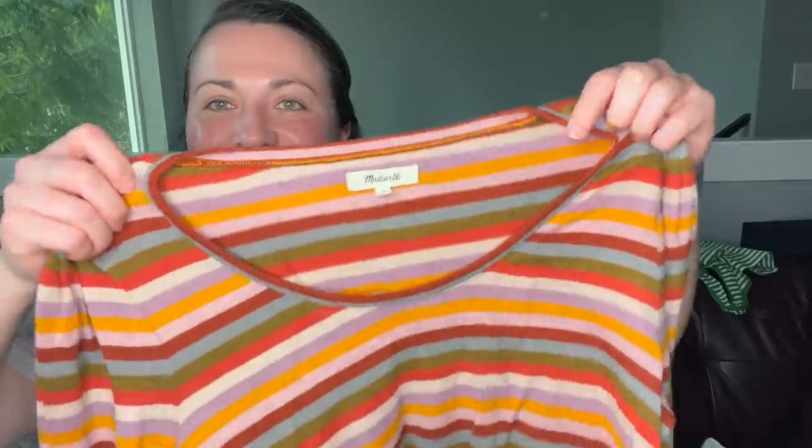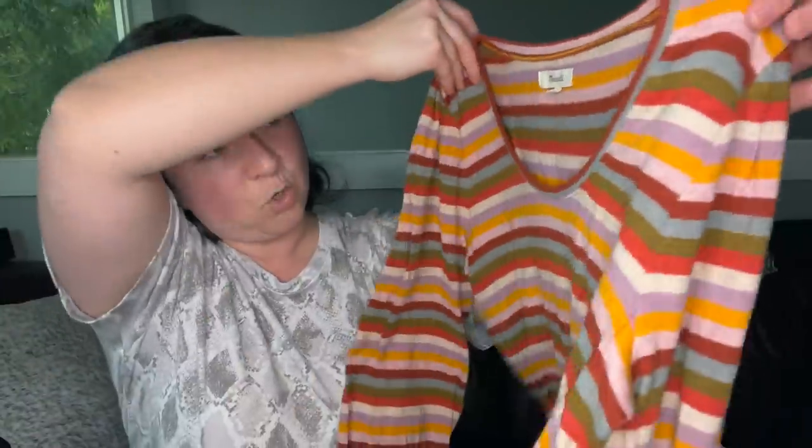This is a Madewell long sleeve tee with a little bit of a puffed sleeve, which is kind of cute — definitely a puff sleeve with a fitted wrist, size medium. Super cute.